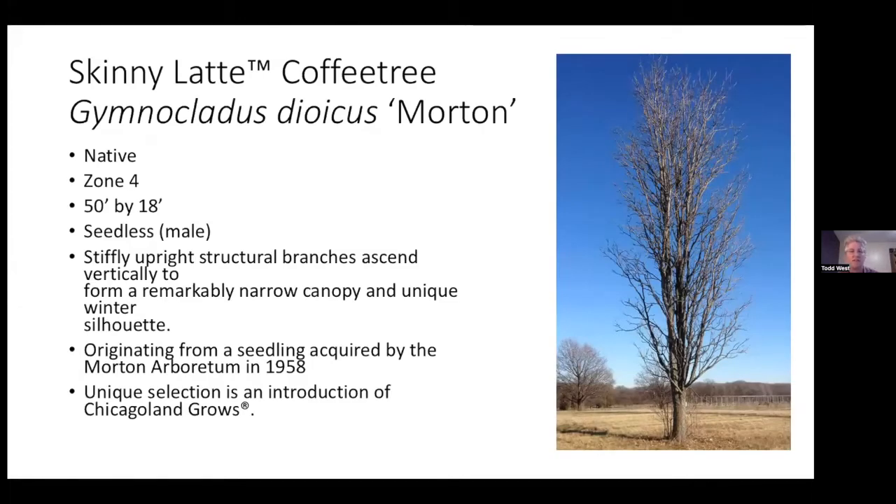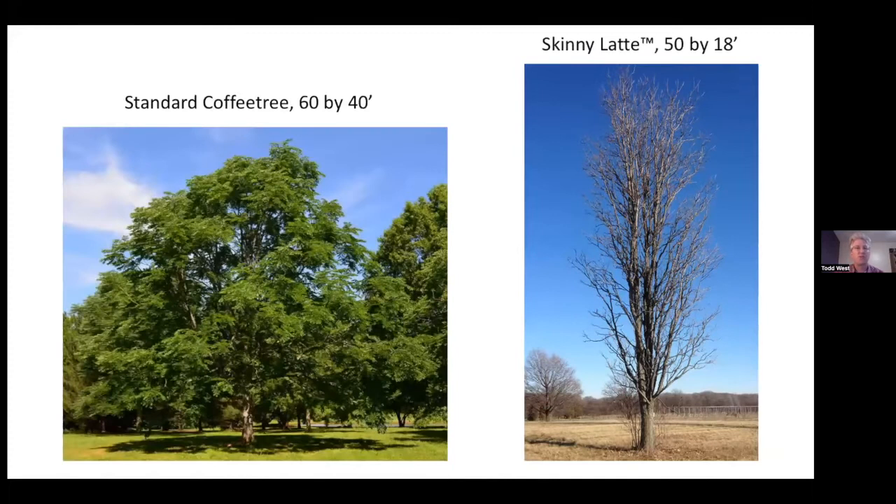Coffee trees are getting very popular because there are not a lot of disease issues. There's a new one called Skinny Latte — it's going to be a big tree, up to 50 feet, and it's out of the Morton Arboretum. It is seedless, a male, so you won't have those big chunky pods. It provides a nice vertical accent for limited spaces or deciduous screens. The standard coffee tree is typically 40 feet wide, whereas Skinny Latte is only about 18 feet wide, fitting boulevards and tighter landscapes much better.